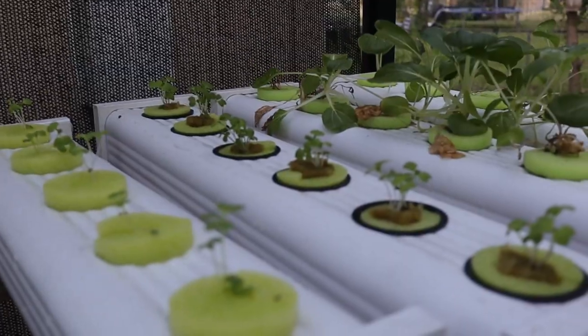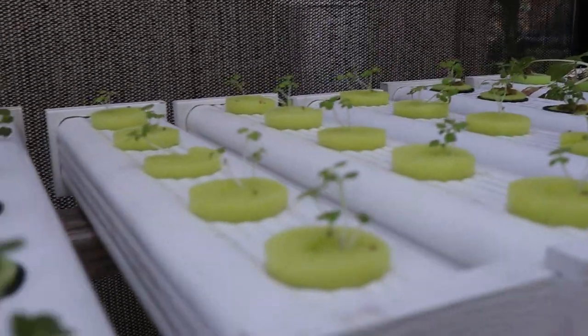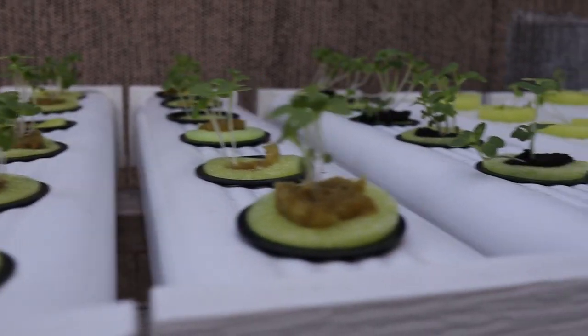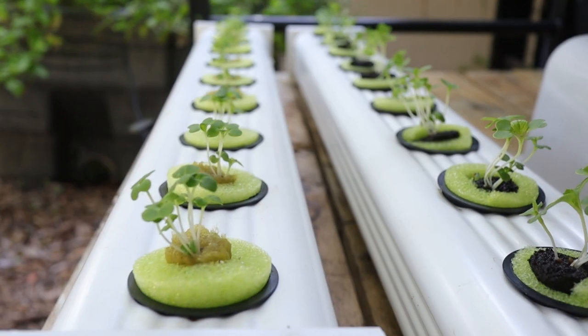I have a shade house with 50% shade cloth. I put some pak choy planters on the top shelf where they get filtered sunlight, and left some planters on the bottom shelf — which is normally a workstation. The ones on the bottom would be shaded by the ones on top, getting only indirect light bouncing around — probably 10% or less of natural light.